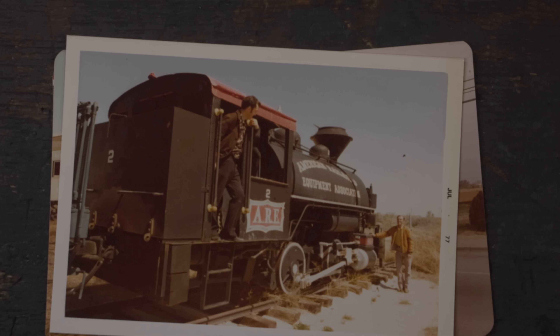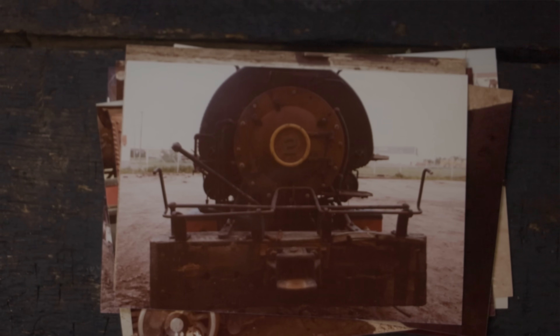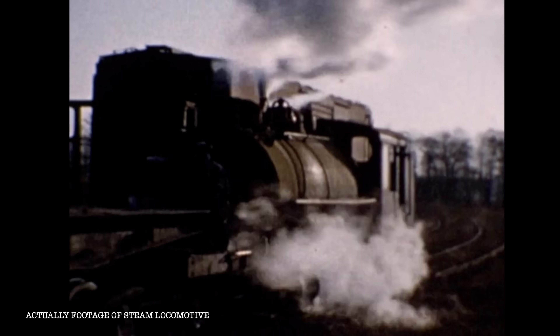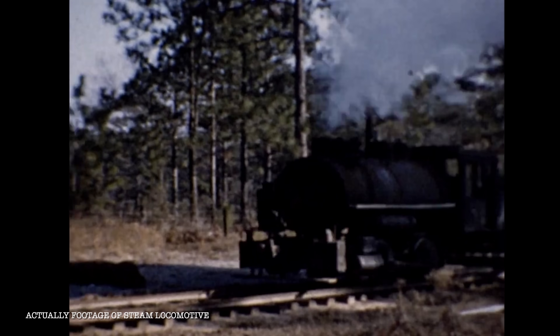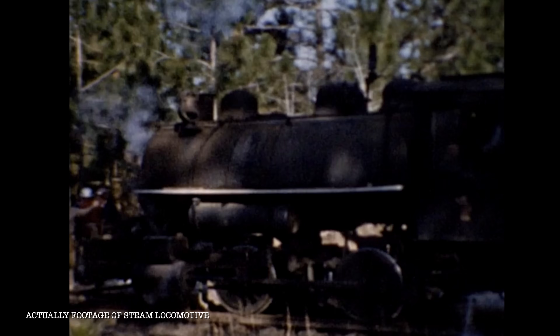This locomotive was originally bought by the Big Bend Coal and Clay Company. It was numbered as number two and it worked at a variety of different places throughout the years. The last place that it worked in real revenue service was down in Florida at a power plant, and there's actually a video of it running that was captured back in 1959 — it's on YouTube, you can go see that.